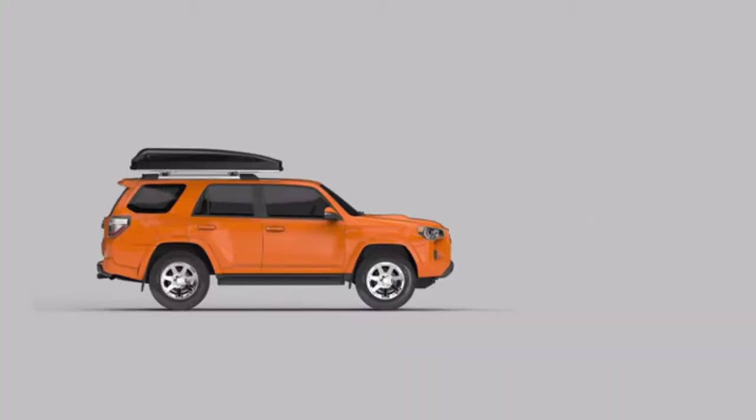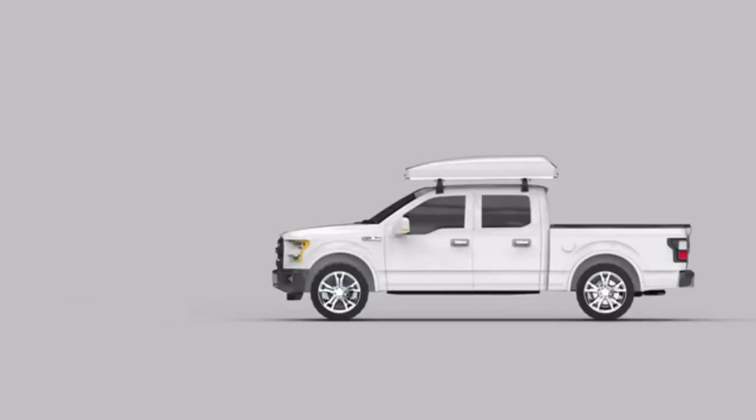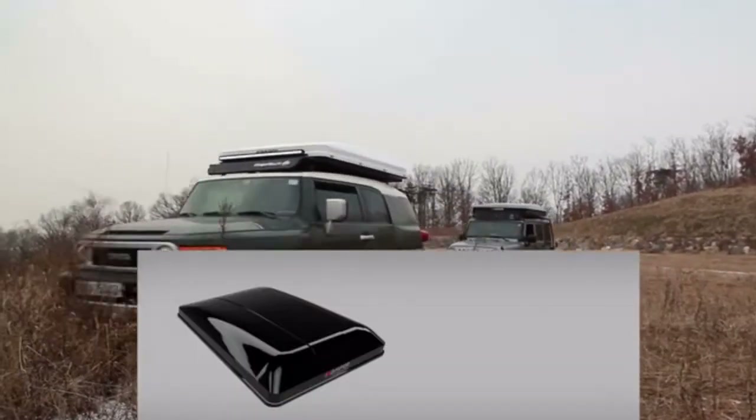You love your car, and we wanted it to look just as good with a rooftop tent mounted on it. The Sky Camp's fiber-reinforced hard shell is aerodynamic, lightweight, and available in glossy black or white.